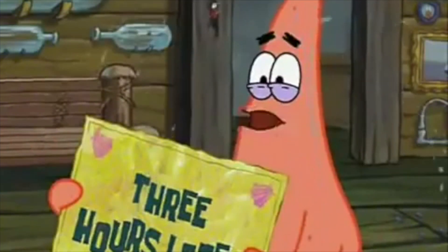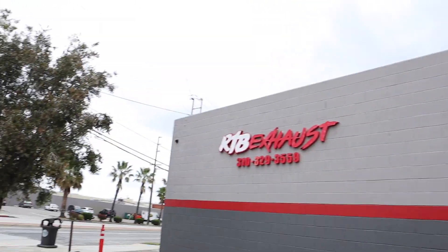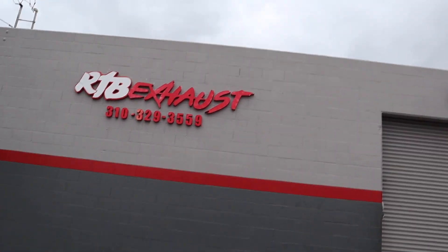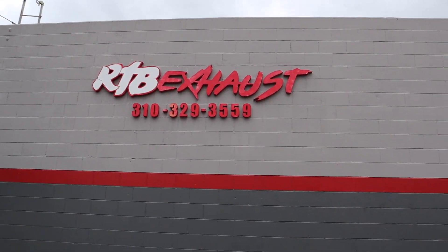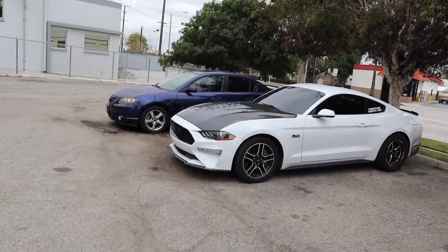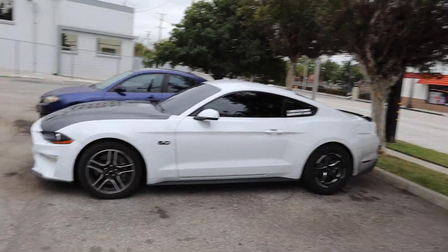We just made it up here to RTB. The 5-0 is looking good, got my daily right there. Once again, if you haven't checked out RTB yet, be sure to go check them out - they have Instagram, YouTube, all that good stuff, and we'll be leaving all that in the description. He's currently not here right now, it's right before 10 so he should be getting here in a minute. As soon as he gets here, we're gonna get the whole process started.